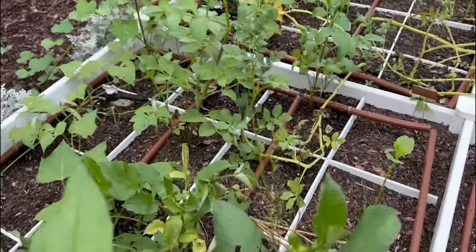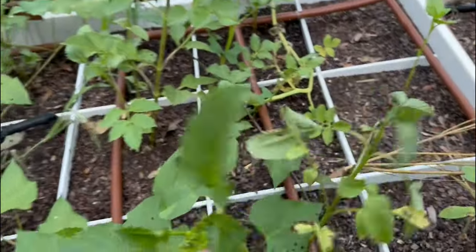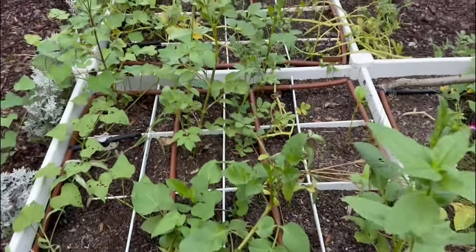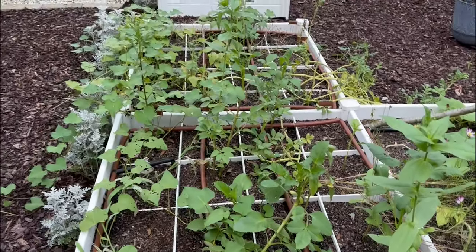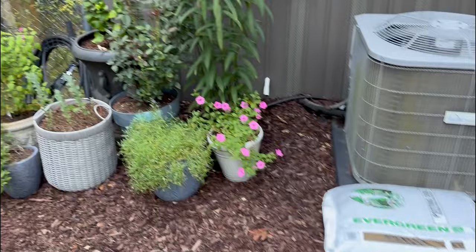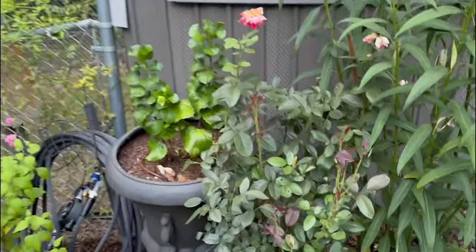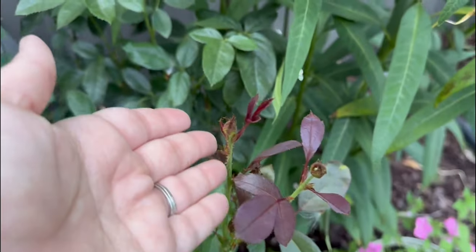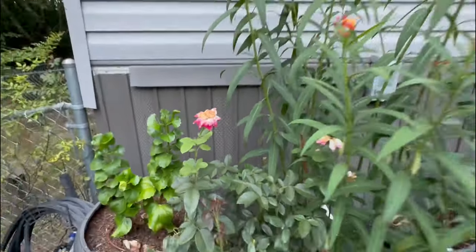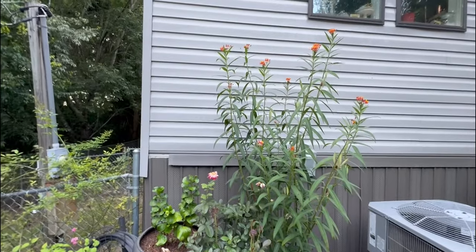My dahlias need a little bit of support — this one, I hope it's not broken. No, just needs a stake, so I need to come out here and do that, but they are getting buds. The candy cane rose has so many buds on it — goodness gracious, so pretty. My milkweed is doing well, even if only one of them came back.